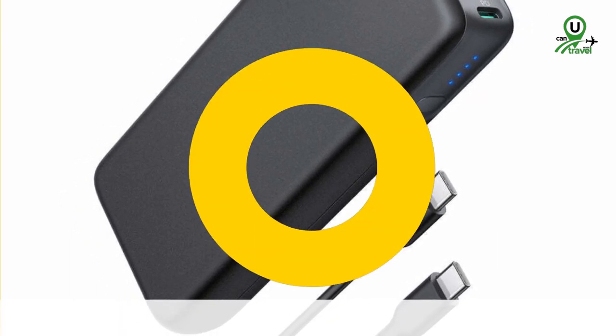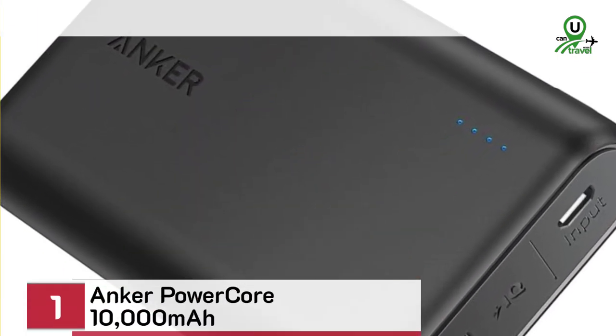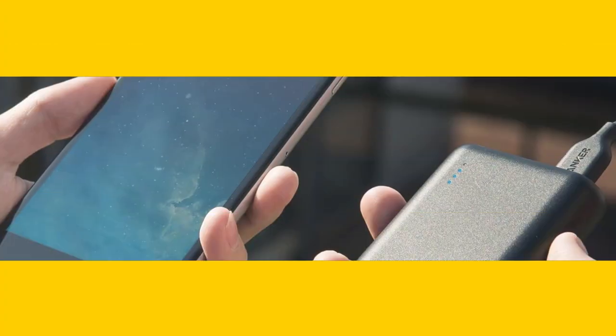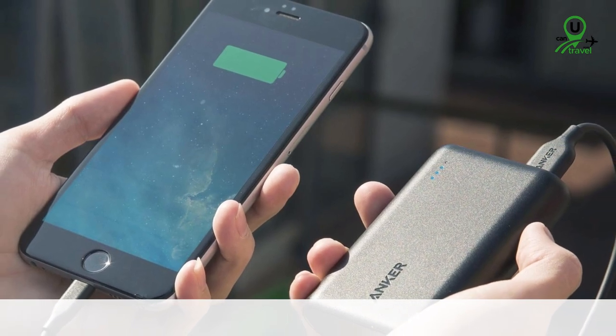And finally, our number 1 pick is the Anker PowerCore 10,000 Portable Charger. This compact yet powerful charger delivers high-speed charging in a pocket-friendly size. It's a must-have for any traveler seeking reliability and convenience.